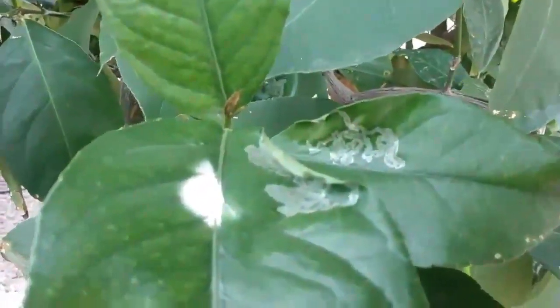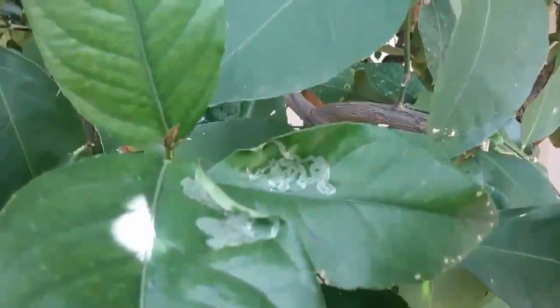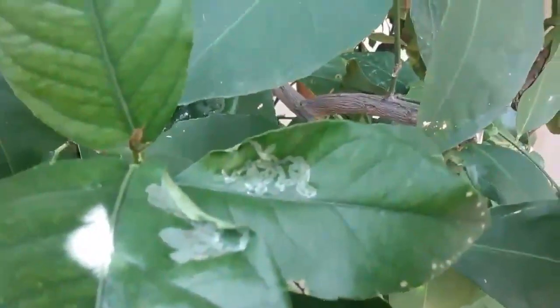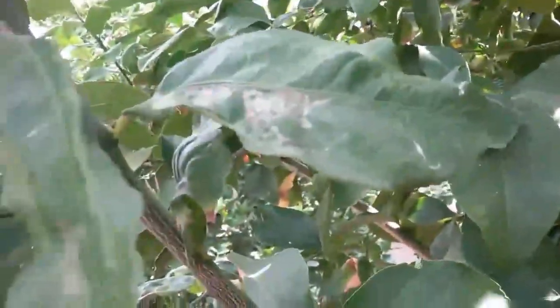You can see the gloss on this leaf — that's because this happened just a day or two ago. After a few days it looks like this, where it doesn't have the gloss. Then it progresses to where it's eaten through.